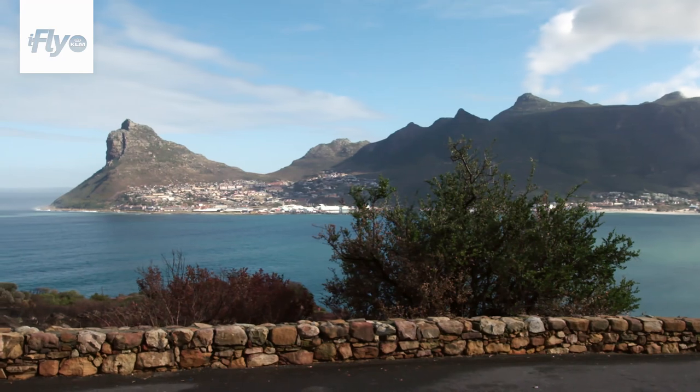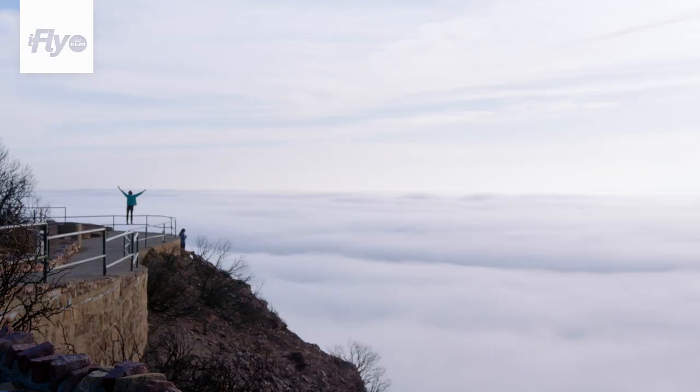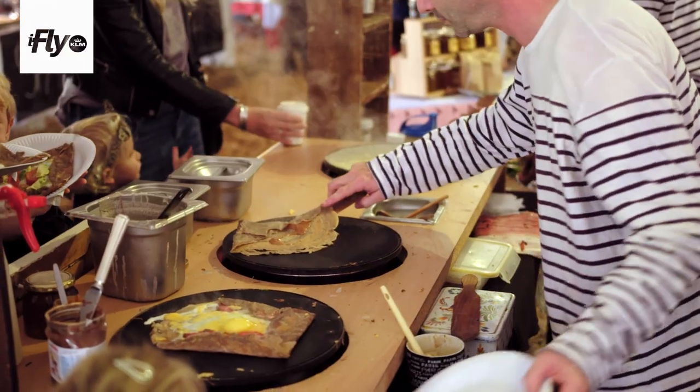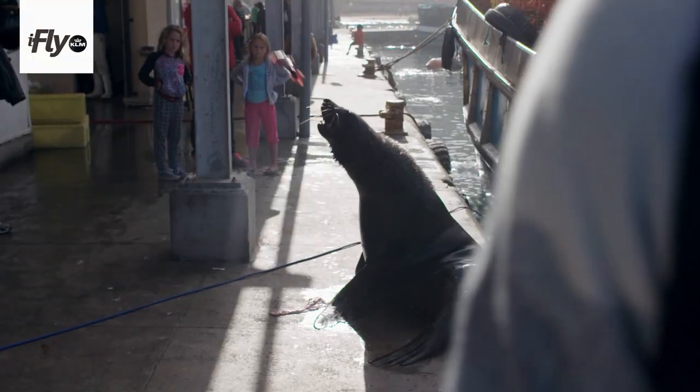I think in Cape Town we've always been quite aware of sustainability and all of that because we have so much nature around us. The food definitely reflects the people of Cape Town, just with the differences and its uniqueness. A lot of it's local produce, local vegetables and fruit. A lot of very nice produce here.